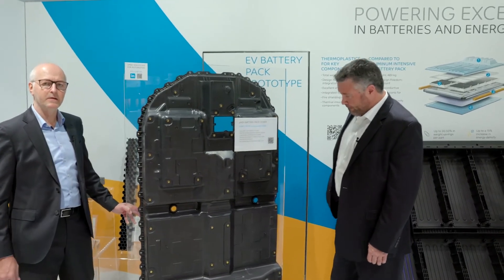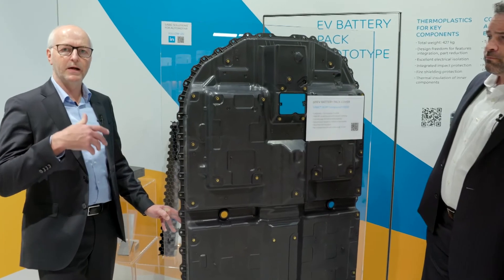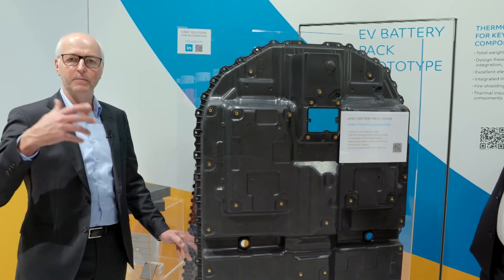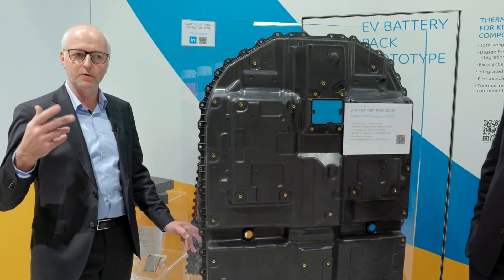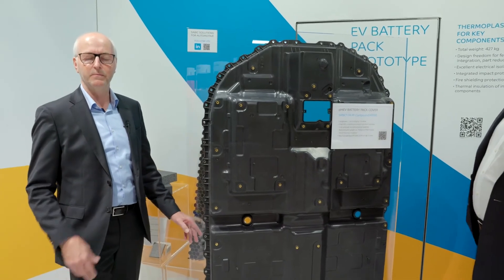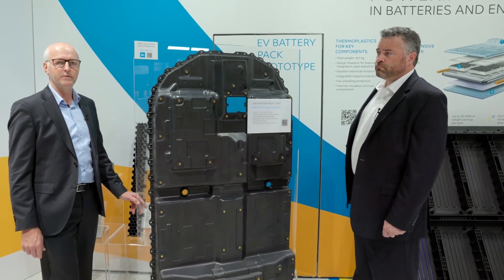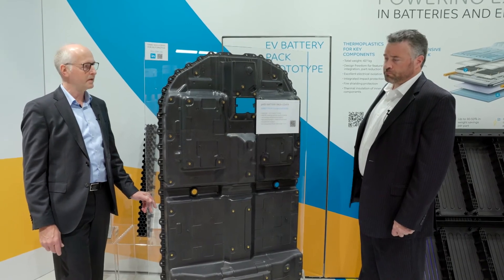Another aspect we are looking at here is also the manufacturability of these large parts. We are able to produce this part at a reasonable machine size, and even bigger parts for pure electric vehicles. We can manufacture using providing technologies and simulation tools, so that these parts are injection moldable in available machine sizes, and that we do not have to invest in too much machine costs from that perspective.